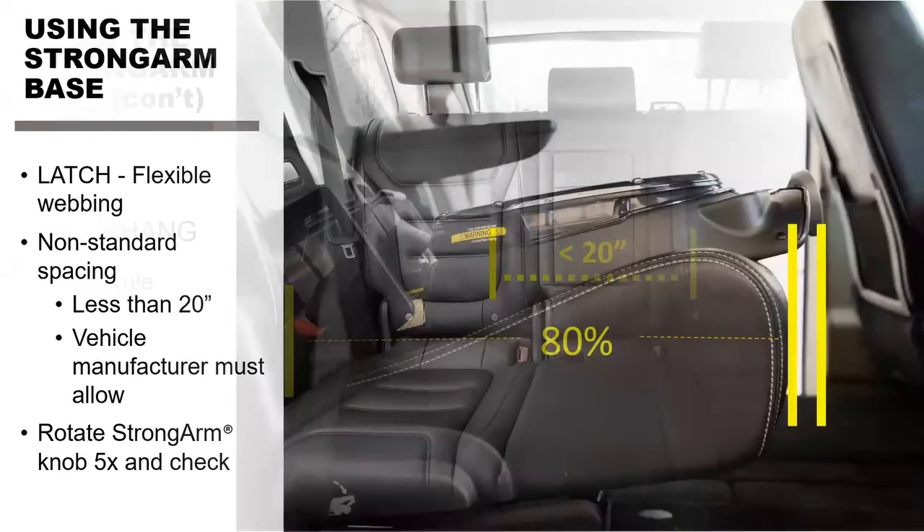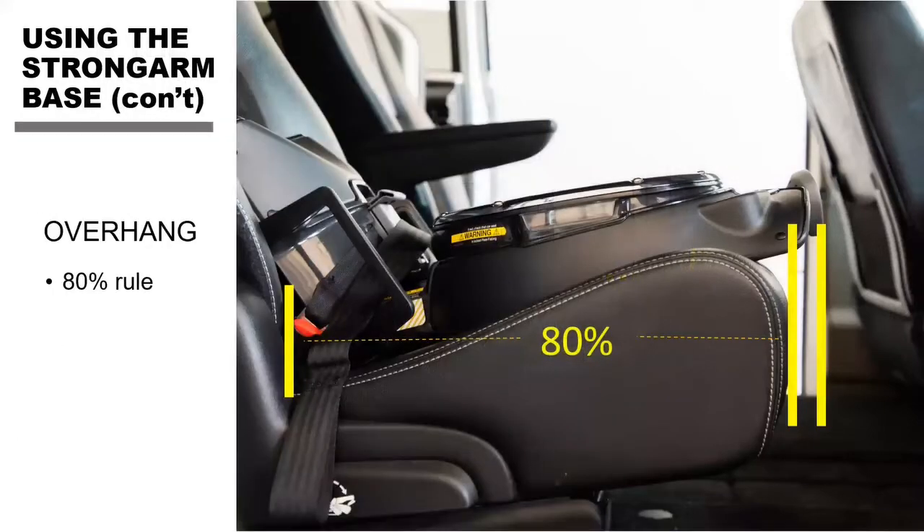We have a longer base because we need the seat to rotate on it. We do allow a little bit of overhang — we follow the 80-20 rule. As long as 80% of the base is over the vehicle seat, we're okay. Depending on the contour of the seat, especially in some cars that have more of a dip, the base might not make perfect contact with the entire cushion, but as long as 80% is over the vehicle seat, we're good.